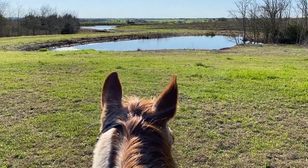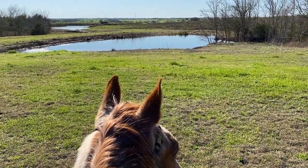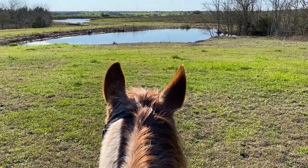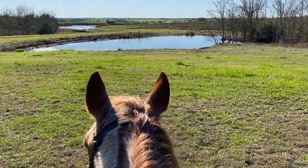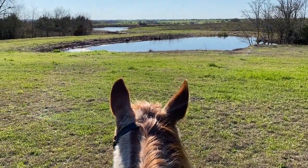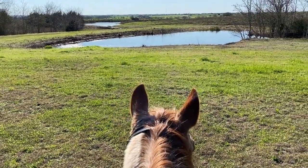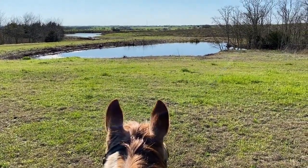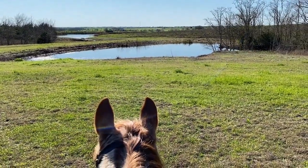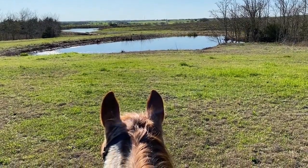Hi, it's Barb and I'm going for a ride on Nick. It's a beautiful day here in Texas. What I want to talk about in this video is how to tune in to where your horse's attention is. This week I've had four or five versions of the same question: what do I do when my horse gets big or resistant about something they're not sure about?